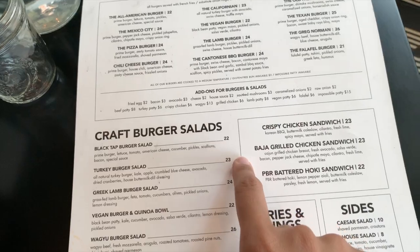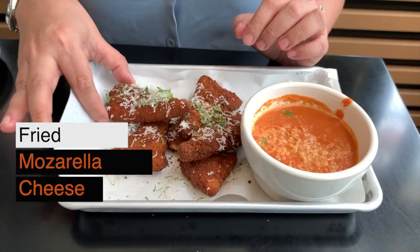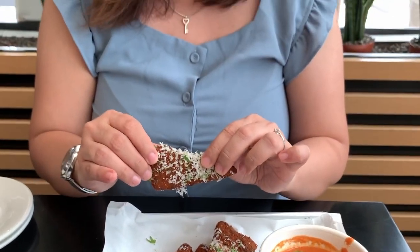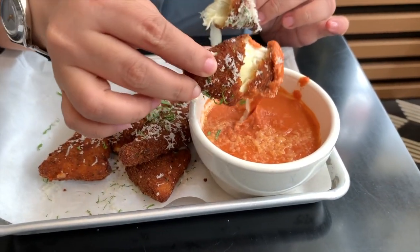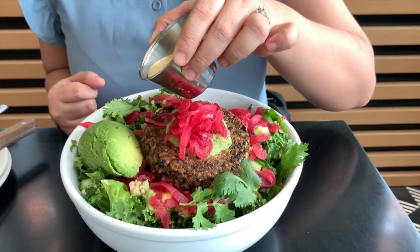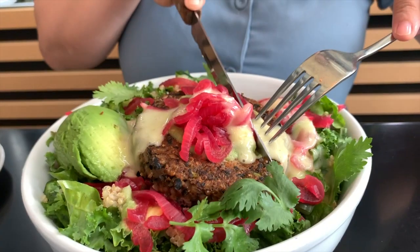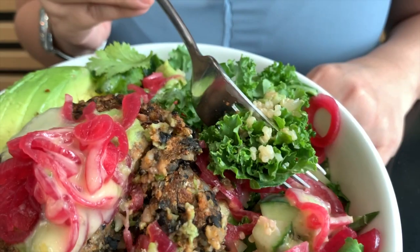We tried checking the menu and here is what we ordered. Fried Mozzarella Cheese with Chipotle Tomato Sauce — yummy! And the Vegan Burger: a bowl with black bean patty, kale, cucumber, avocado, salsa, and cilantro.